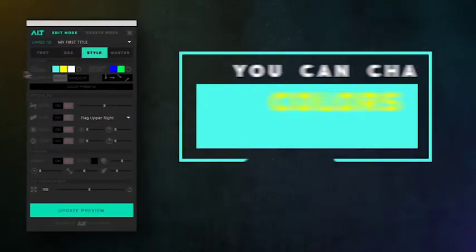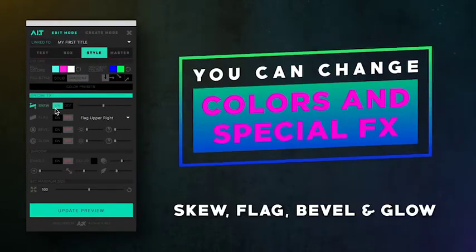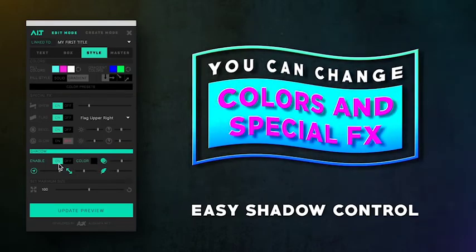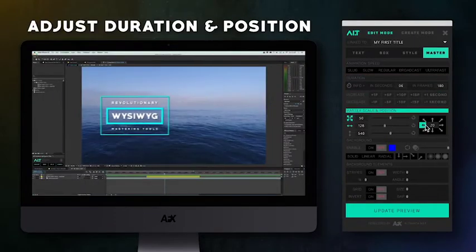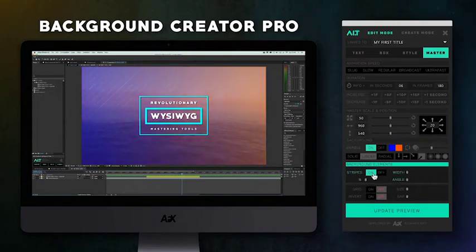Manage color styles and special effects. Add skew, flag, bevel, and glow, and adjust global shadows from a single panel. Use mastering tools to control animation speed, duration, scale, and position — even after your title is applied to your final composition.